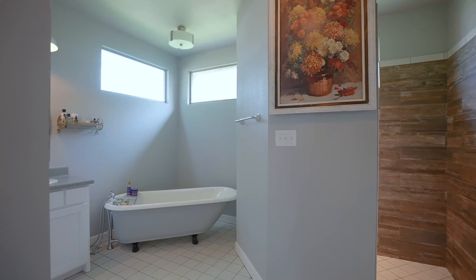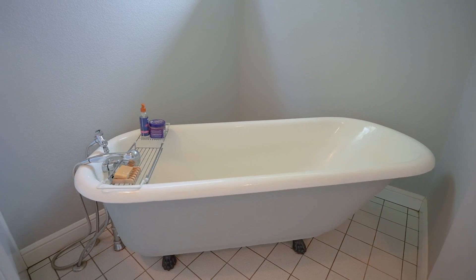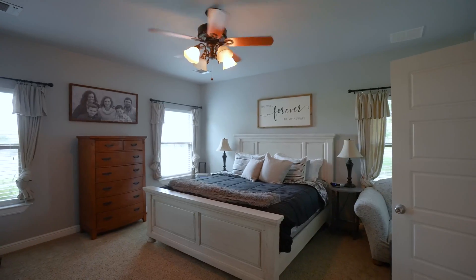Probably the most unique feature in this entire home is this clawfoot tub. It's actually a Wolf brand clawfoot tub — they made less than a hundred of these. It's very valuable and a really neat piece to have in a home. Let's check out this and the rest of the primary suite.